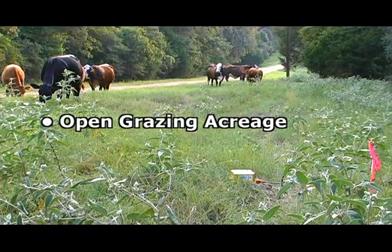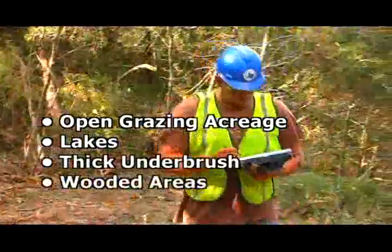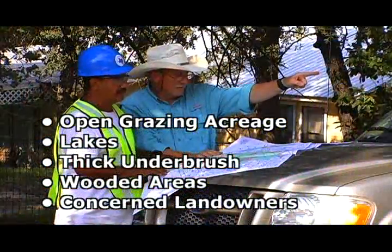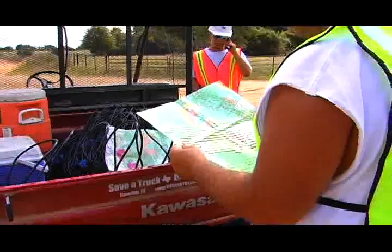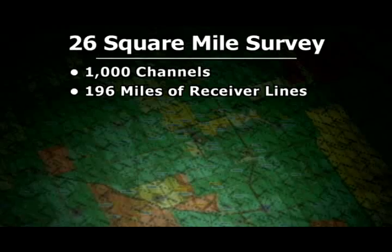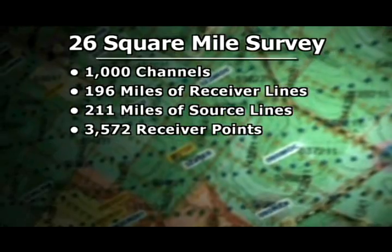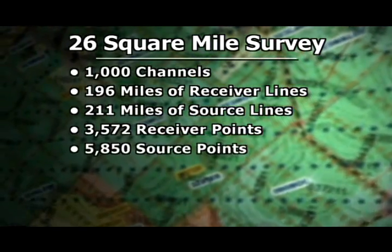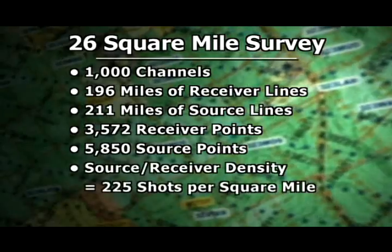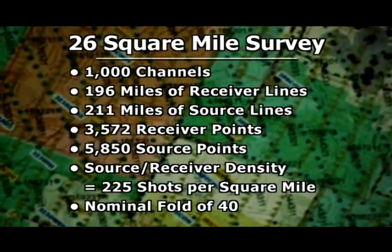Open grazing acreage with active farming and ranching, lakes, areas with thick underbrush, wooded areas and understandably concerned landowners. This seismic survey is designed to delineate shallow geological targets. The 26 square mile survey incorporates 1,000 channels, 196 miles of receiver lines, 211 miles of source lines, with 3,572 receiver points and 5,850 source points, a source receiver density of 225 shots per square mile and a nominal fold of 40.